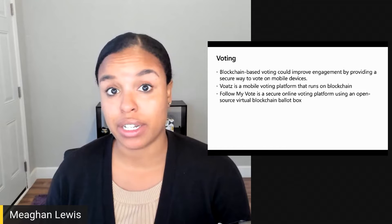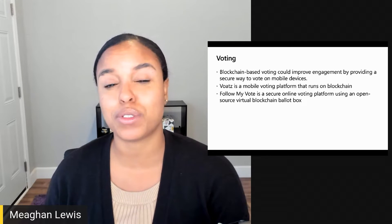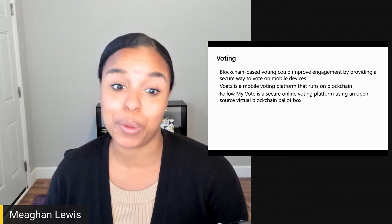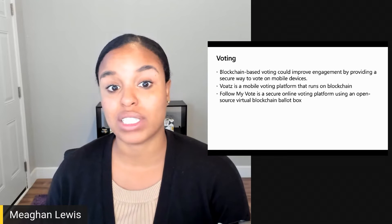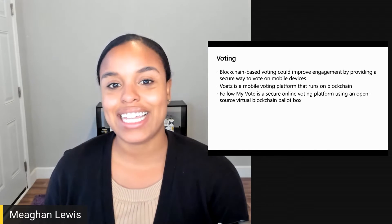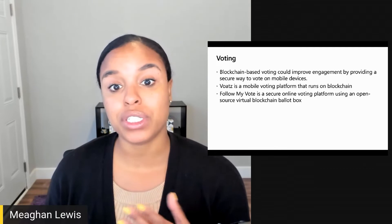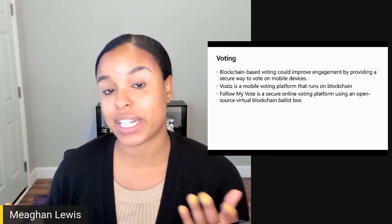In terms of identification, blockchain-based voting can improve civic engagement by providing a level of security and incorruptibility that allows voting to be done on mobile devices. Voets is a mobile voting platform that runs on blockchain. The encrypted biometric security system makes it secure to vote on a mobile platform anywhere in the world without fear of hacking or data corruption.